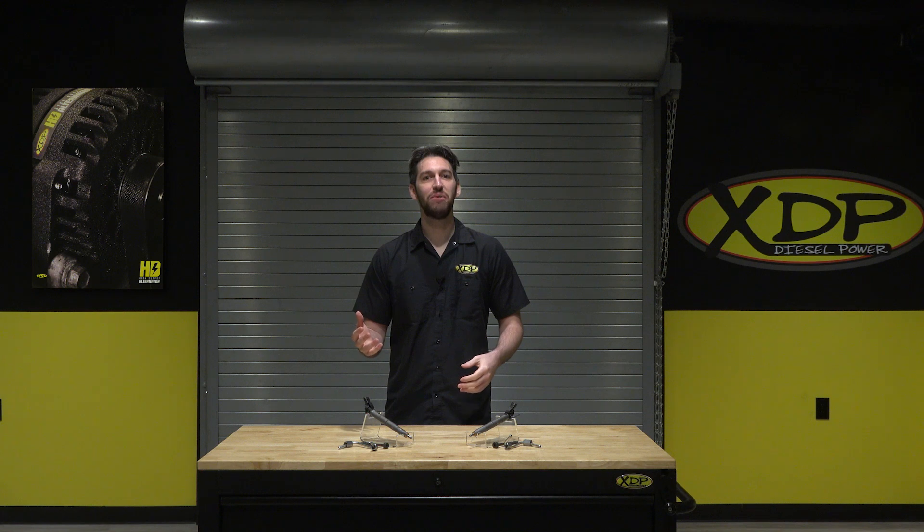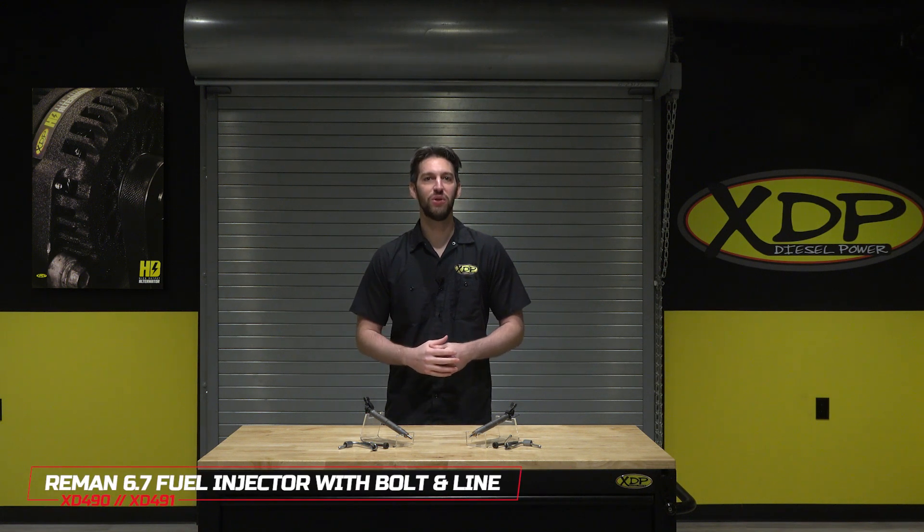To find out more about the XDP Re-Man 6.7 fuel injectors with bolt in line, check out xdp.com or contact your local dealer.